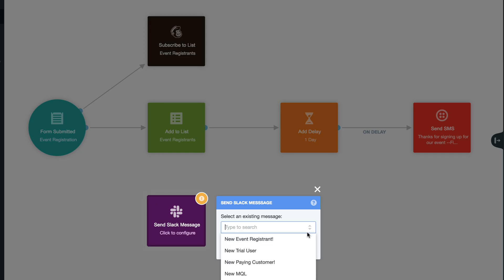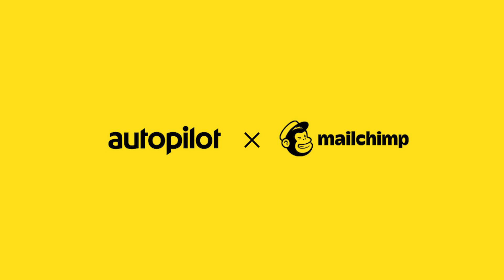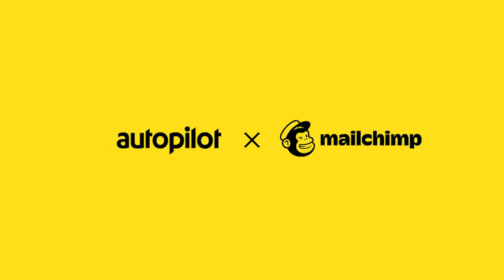And to let your team know who's coming with a simple Slack notification — Mailchimp, now on Autopilot.